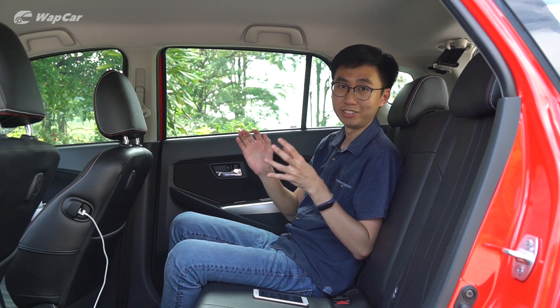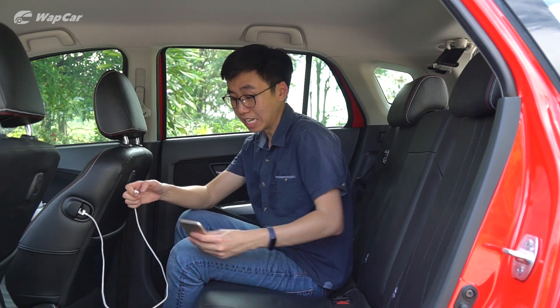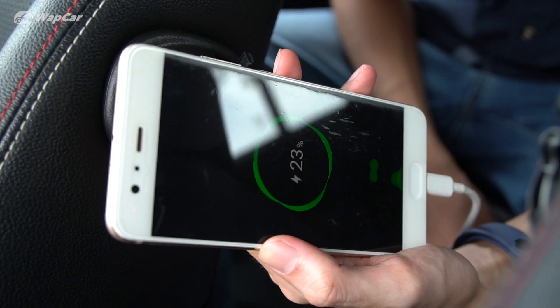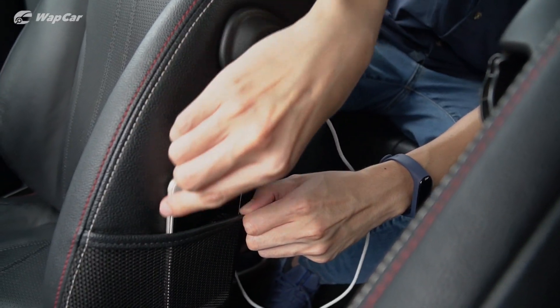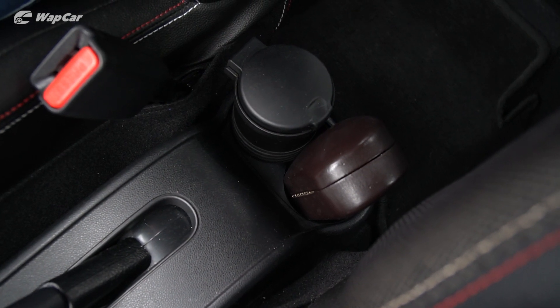Most of my favourite parts about the Myvi are in the rear seats, starting from this USB charging port. It's conveniently placed and easy for rear passengers to access. Once I've plugged my phone in, I can slot it into the seat's side pocket and don't have to use up the already limited cubby spaces down there.